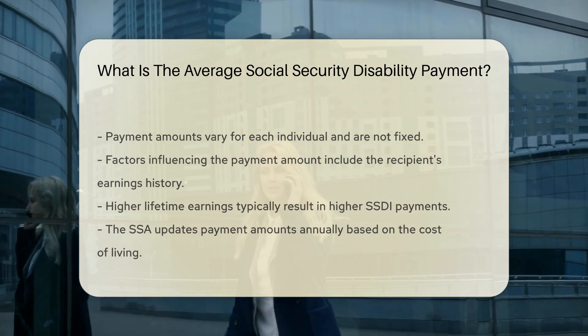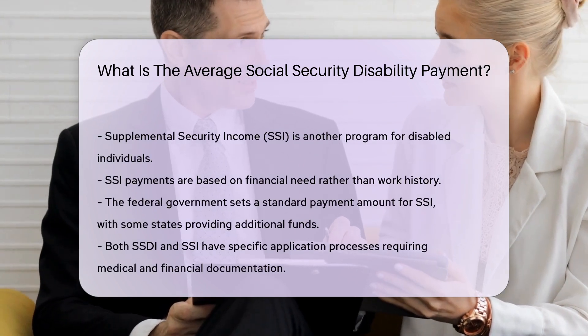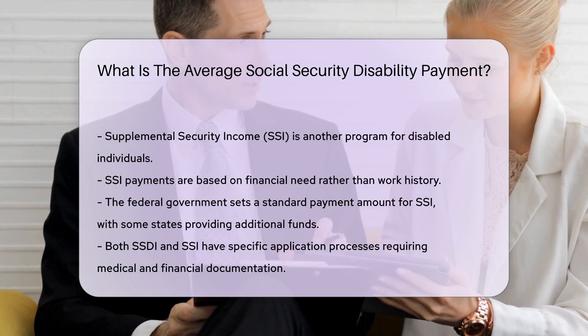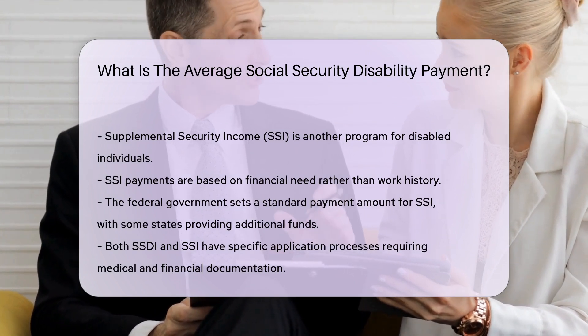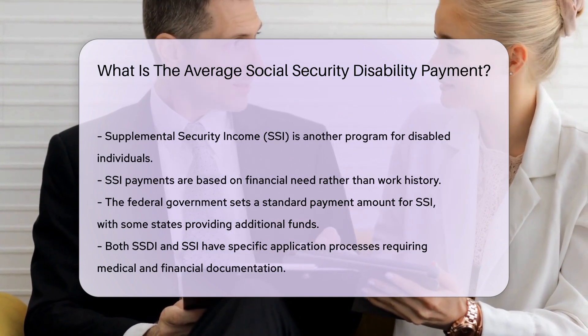Supplemental Security Income, SSI, is another program for disabled individuals. Unlike SSDI, SSI payments are based on financial need, not work history. The federal government sets a standard payment amount for SSI; however, some states provide additional funds.